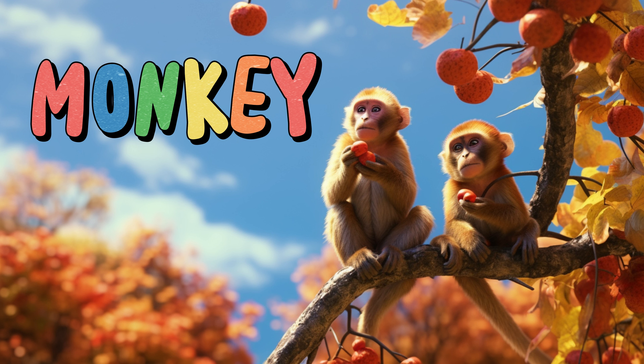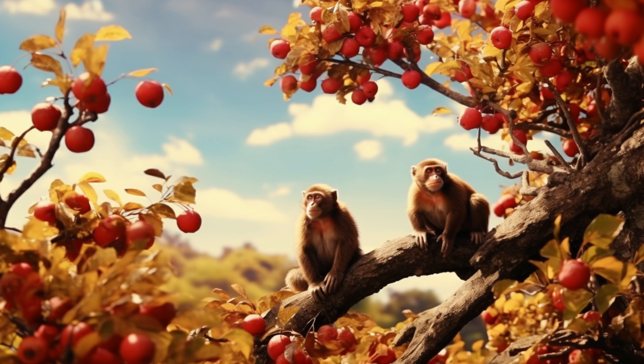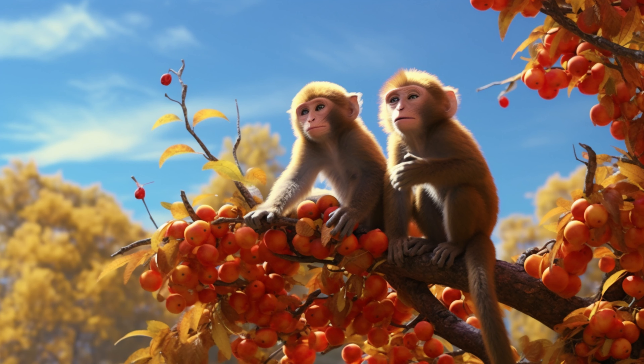Monkey. Monkeys are clever and playful animals that live in forests and jungles. They have hands and feet that are almost like humans, which help them swing from trees and grab things. Monkeys have fur in various colors like brown, black, and even orange. They eat fruits, leaves, and sometimes insects. Monkeys make chattering and screeching sounds to communicate. They live in groups called troops and like to groom each other. Monkeys are curious and like to explore their surroundings.